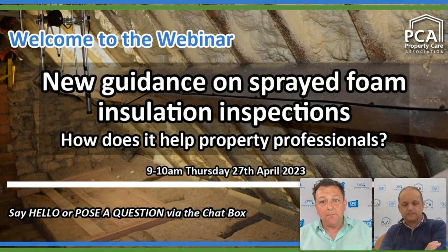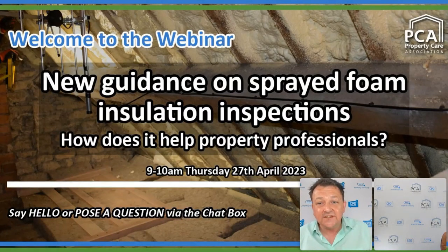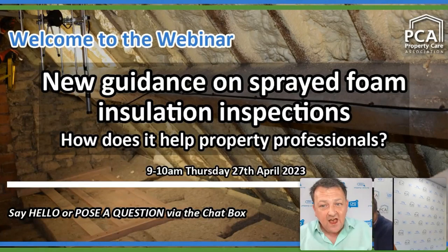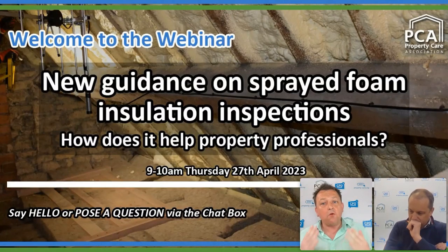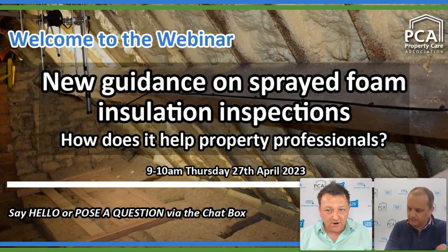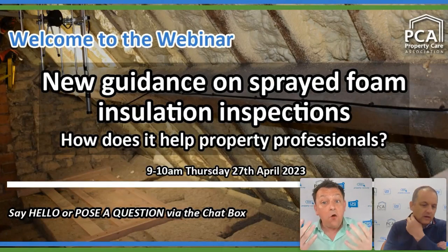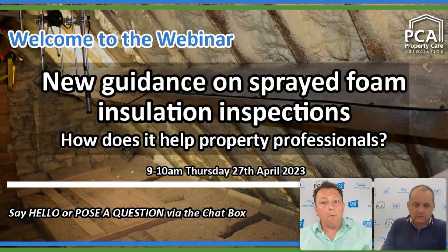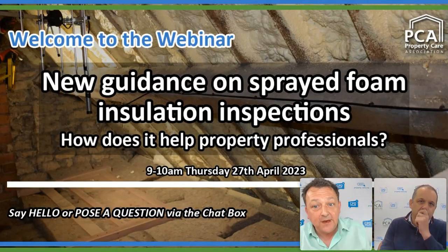We're slightly behind starting but we are in a good place. Steve, just over a year ago we were talking about sprayed foam insulation in roofs — looking at the implications and key considerations. A lot has happened since then. Sprayed foam is still dividing opinion, but March 2023 saw the publication of the new sprayed foam inspection protocol. How has this guidance come about, how can it be applied, and how can it help building professionals and surveyors make better, more informed decisions?